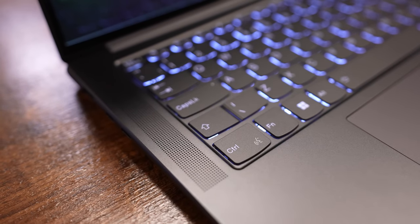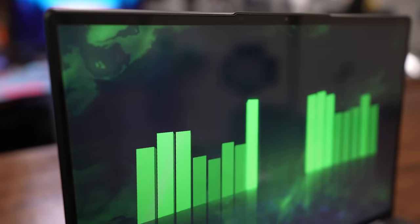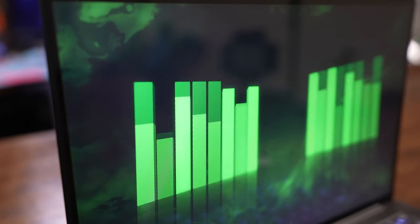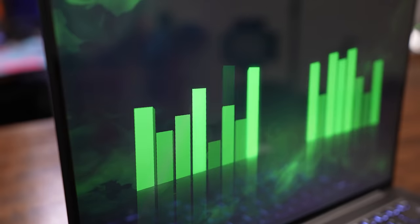Two strips of upward-firing Harman speakers line the outer edges of the keyboard and feature Dolby Atmos Audio. While the bass is woefully absent, as you might expect, the remaining frequencies are represented surprisingly well for a laptop. They also get impressively loud without distorting at max volume.